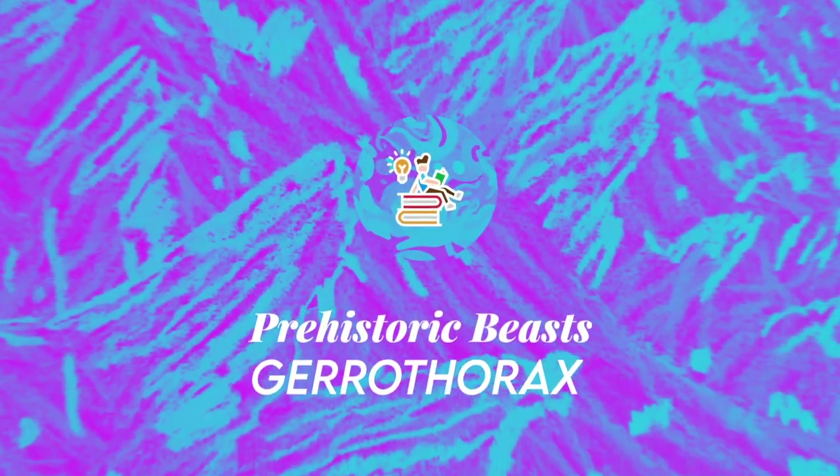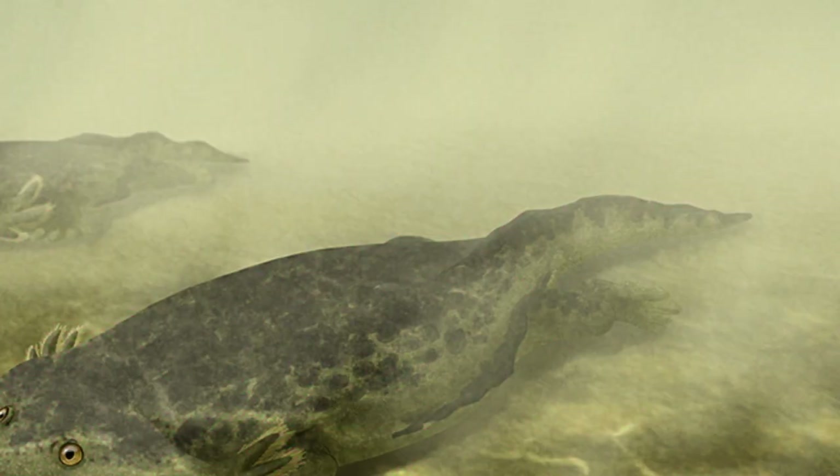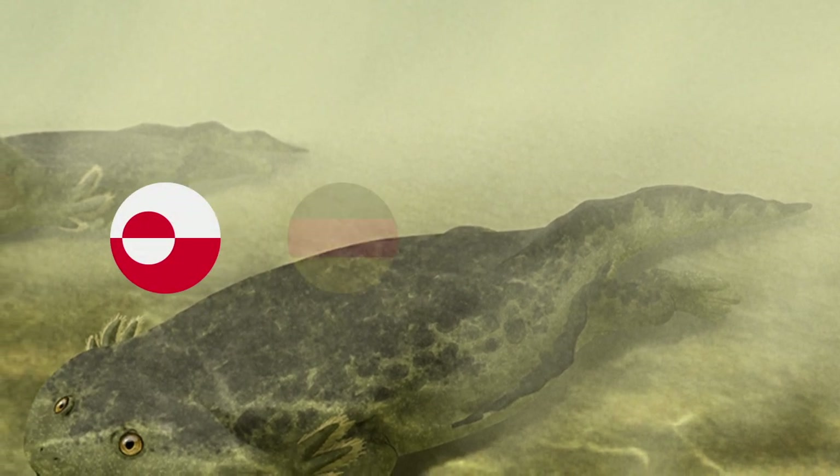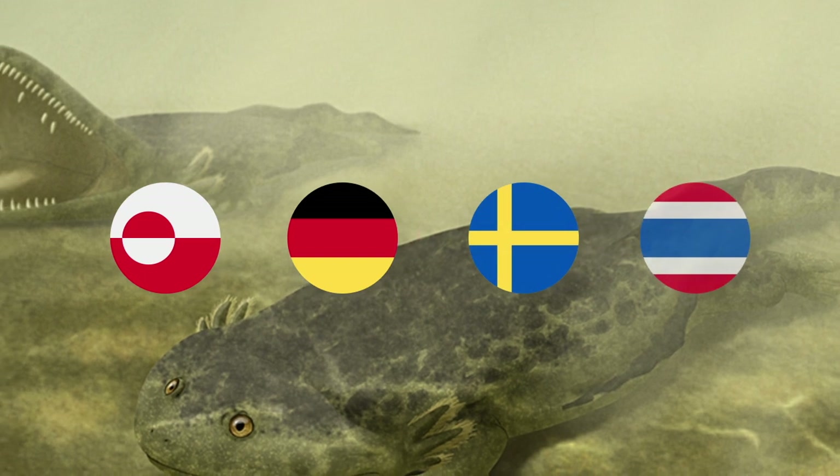Hi, welcome to Enchiridion. Gerothorax was a temnospondyl amphibian from the Triassic period of Greenland, Germany, Sweden, and possibly even Thailand.